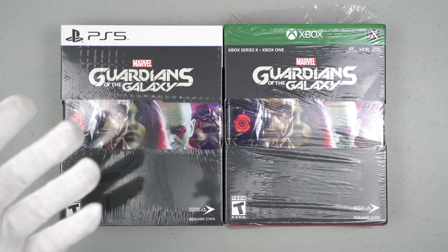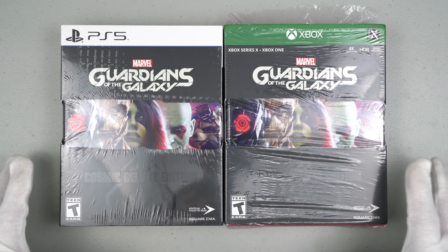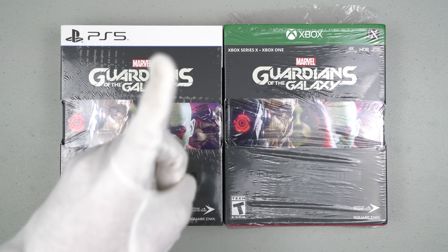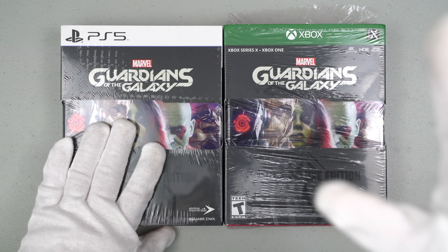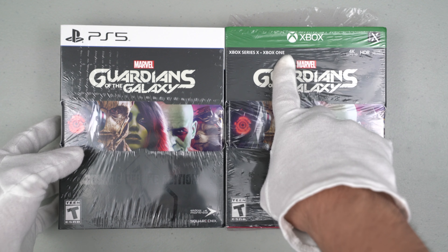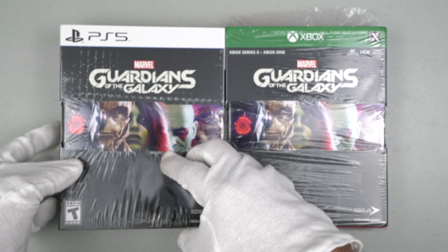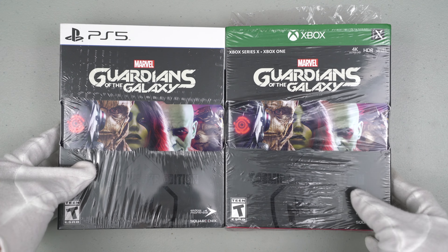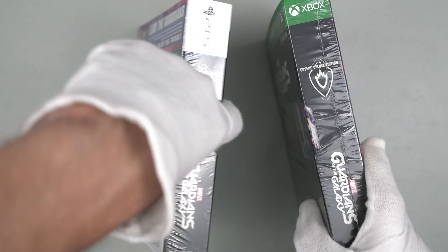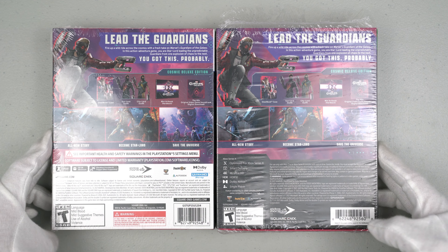Those are the main pre-order bonuses here in the United States as physical items. Now, this is a hard decision — which edition do I open? Initially I was going to unbox the PS5, but I changed my mind. I'm going to do an unboxing of the Xbox instead. We can see the Xbox is compatible with Xbox One and Series X, while the PS5 version is only for PS5 with no backwards compatibility.